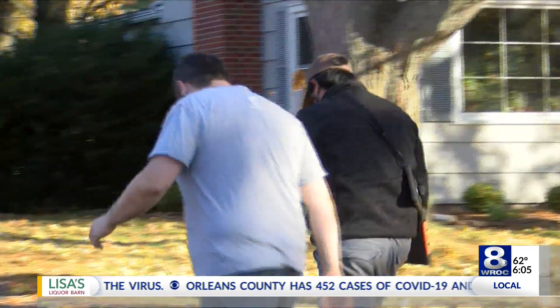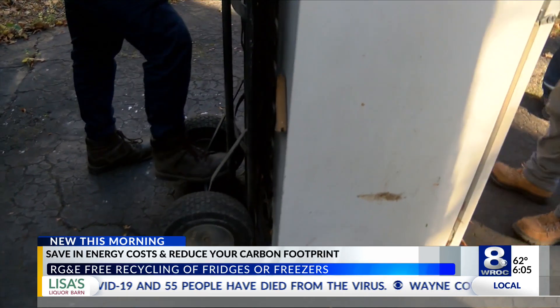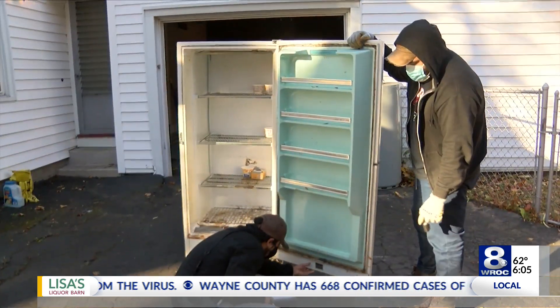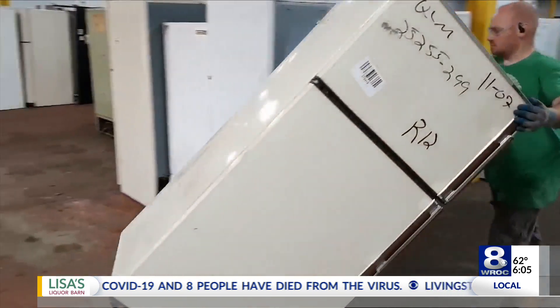You can get your old refrigerator picked up at your home for free. It must be in working condition, empty and cleaned at the time of pickup. This is for RG&E and NYSEC customers. Once it's picked up, they are taken to ARCA's facility in Syracuse, where the appliances are properly broken down and recycled.